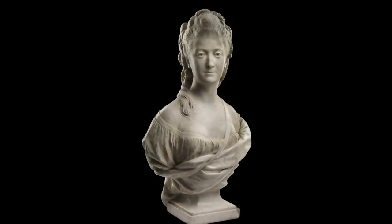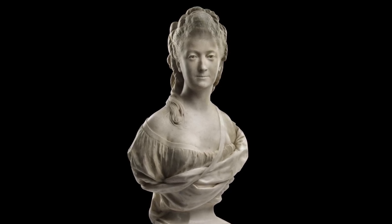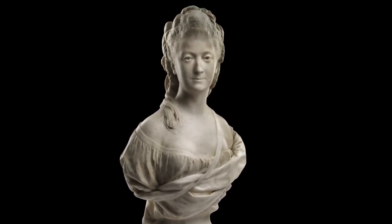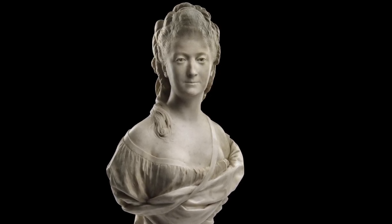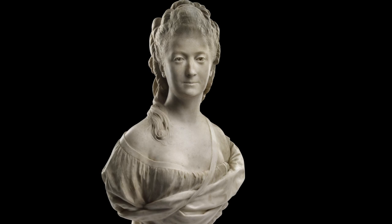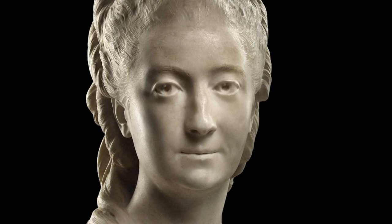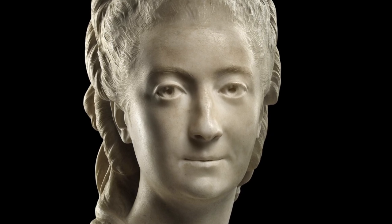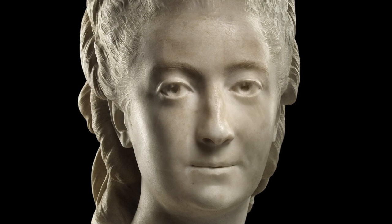Houdon's bust of Madame Isse portrays a refined woman of 42 who was married to a banker and was a personal friend of the sculptor and his wife. It is in the rendering of the sitter's features and expression that Houdon excels. Her eyes, carved with a cavity for the iris and a small rod of marble attached to the lid to catch the light, sparkle with a reserved intelligence.